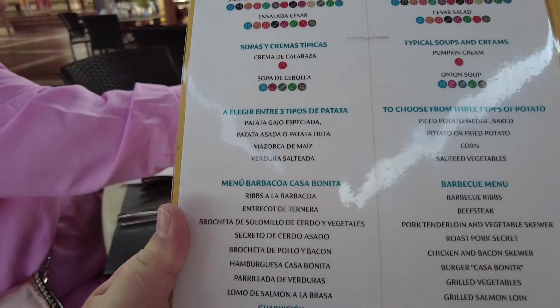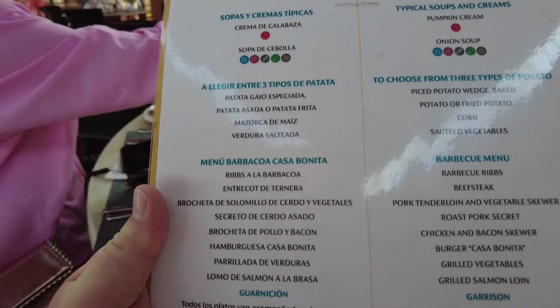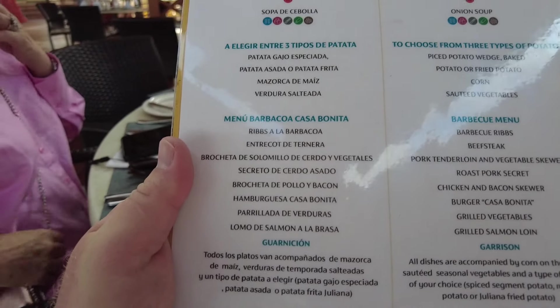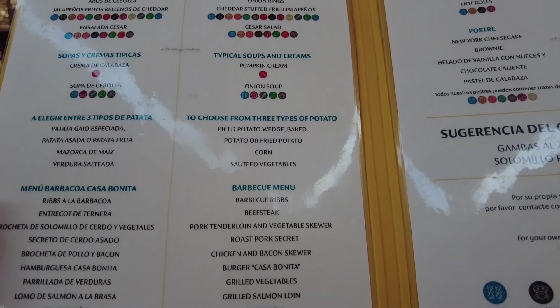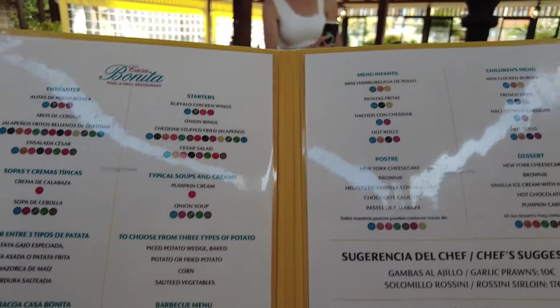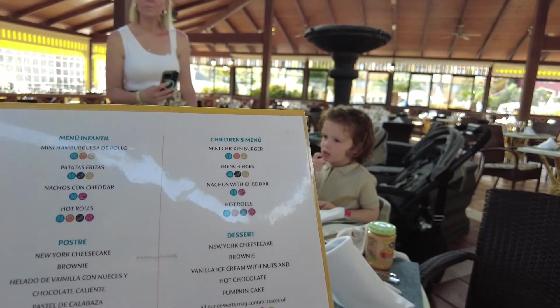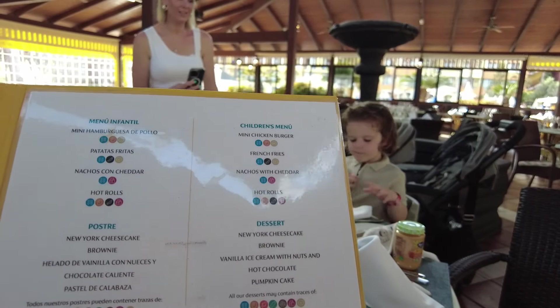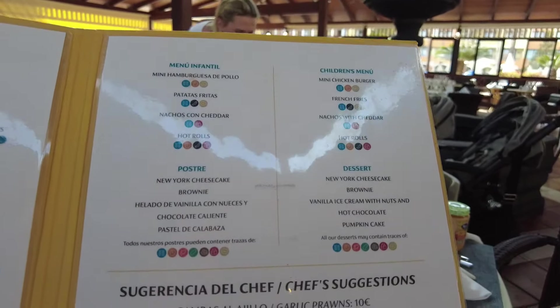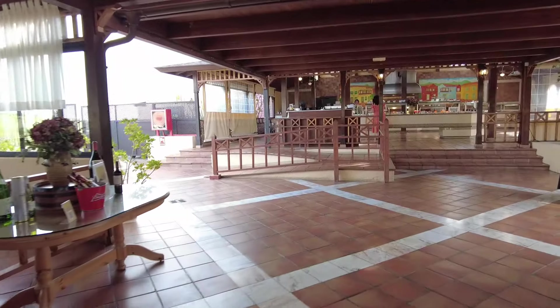You can have ribs, beef and tricot - I don't know what all this stuff is actually. Barbecue ribs, beef steak, potato wedge baked. They've also got a children's menu. Some of the stuff is listed but you actually have to go up to the buffet to see what's there. So I'll take you up there now to have a look at what's in the buffet.